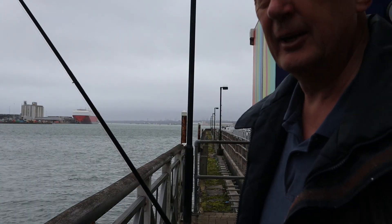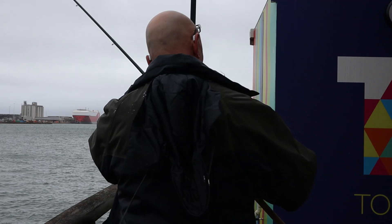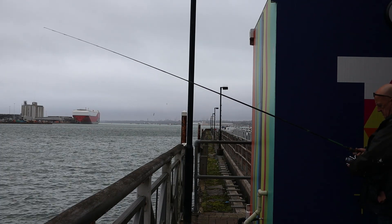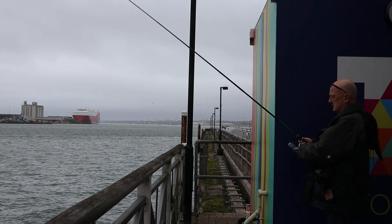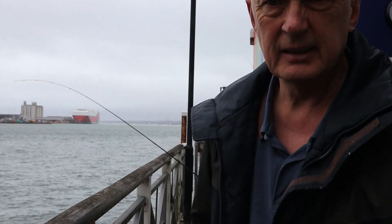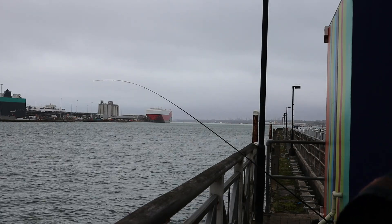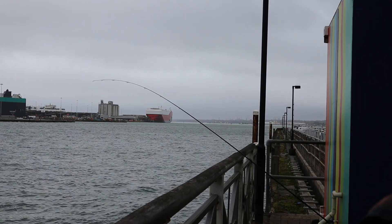I'm going to drop it down — if it's not too snaggy then I'll try the GoPro. So it's down there, we'll just wait and see if we get any bites. There's quite a wind picking up, but we know that because there's going to be a big storm in a couple of days, which is why I've tucked in here out of the wind.